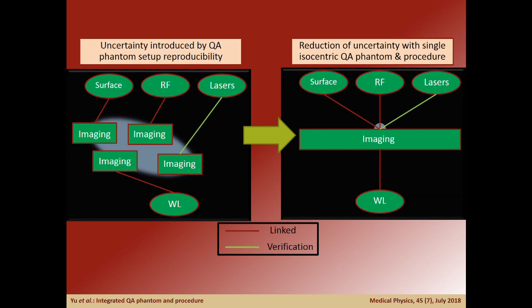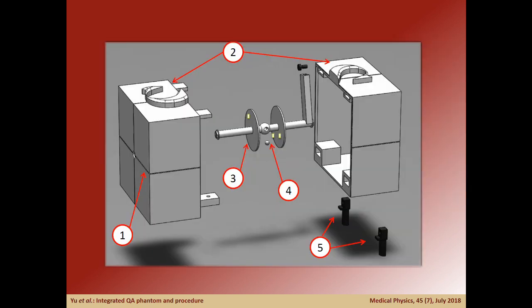By testing each positional system with a single phantom, we eliminate setup uncertainty and thus quantify the offset and coincidence of each system relative to the imaging isocenter. Our new phantom design encompasses all positional system QA into a single piece of equipment.